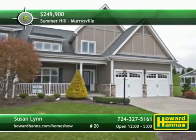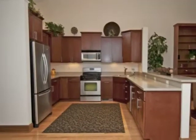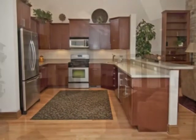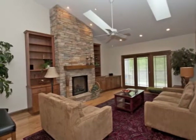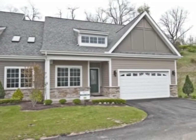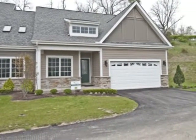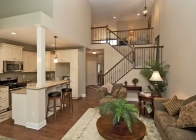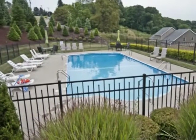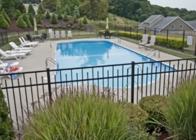Conveniently located in Westmoreland County, Summer Hill in Murrysville offers a low-maintenance lifestyle. It features custom-designed residences with townhomes starting at $249,000 and paired villas with first-floor master suites priced from $269,900. All residences include open floor plans, spacious kitchens, and access to community amenities such as a clubhouse, fitness center, and pool. Only minutes from shopping, restaurants, and recreation, Westmoreland Farms is part of the prestigious Franklin Regional School District, and it offers easy access to Route 22, Route 286, the parkway, and the turnpike. Learn more with Susan Lynn today between 12 and 5.